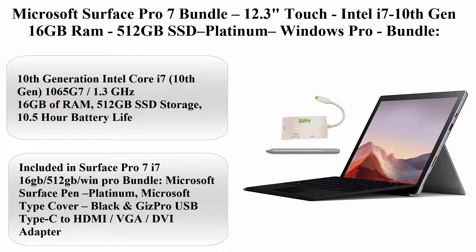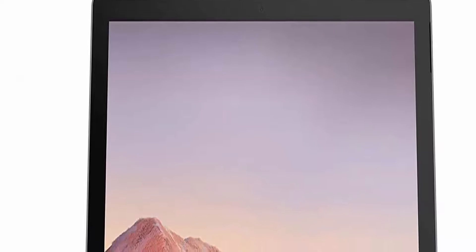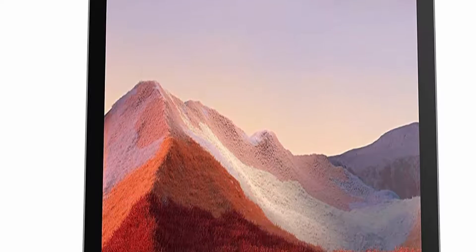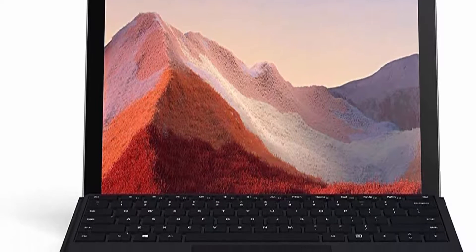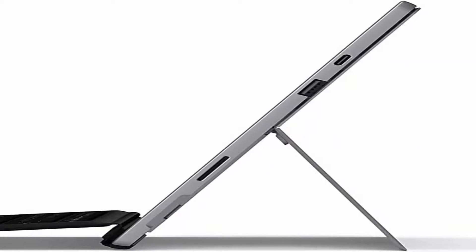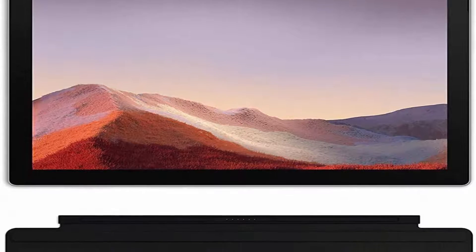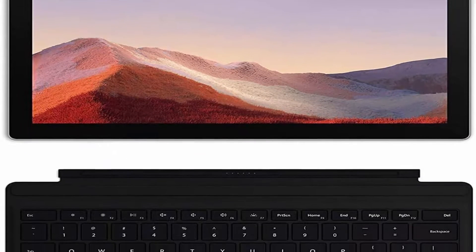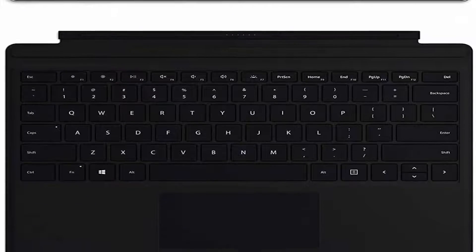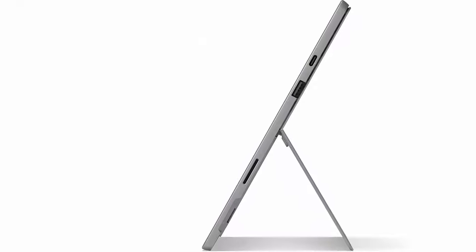Top 4: Microsoft Surface Pro 7 Bundle, 12.3-inch Touch, Intel i7 10th Gen, 16GB RAM, 512GB SSD, Platinum, Windows Pro. Bundle includes Microsoft Surface Pen Platinum, Microsoft Type Cover Black, and Gizpro USB-C Dock. 10th Generation Intel Core i7 1065G7 1.3 GHz.